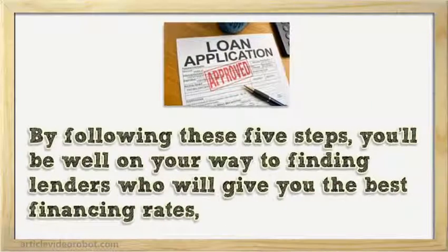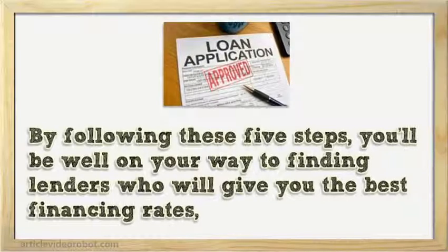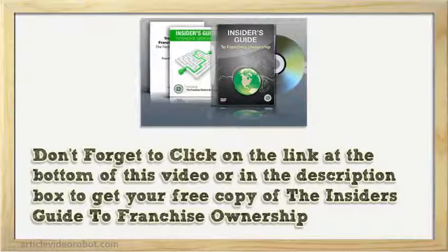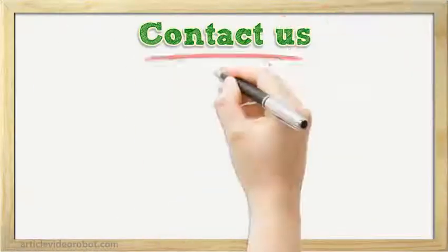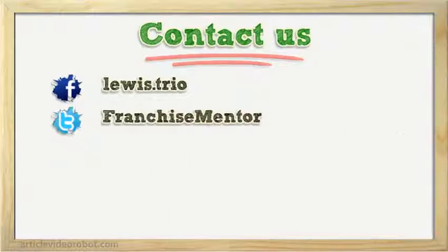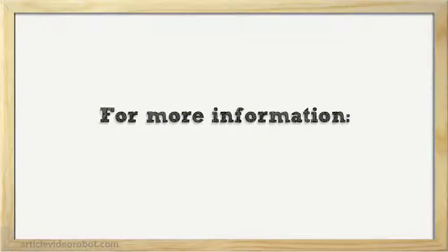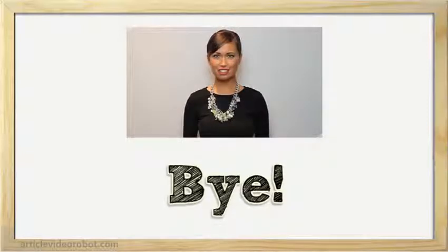By following these five steps, you'll be well on your way to finding lenders who will give you the best financing rates, and that means you'll save more money to invest in your new business. Don't forget to click on the link at the bottom of this video or in the description box to get your free copy of the Insider's Guide to Franchise Ownership. Hope you found it useful. For more information, please click the link in description. Thank you.